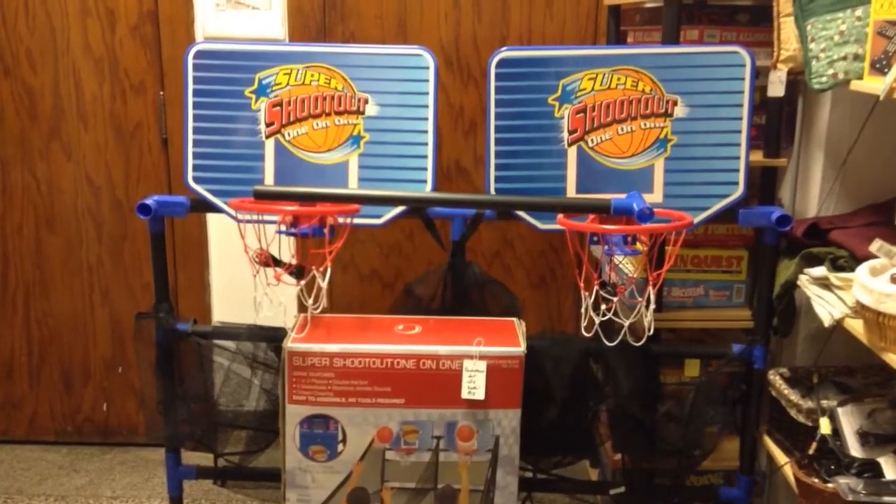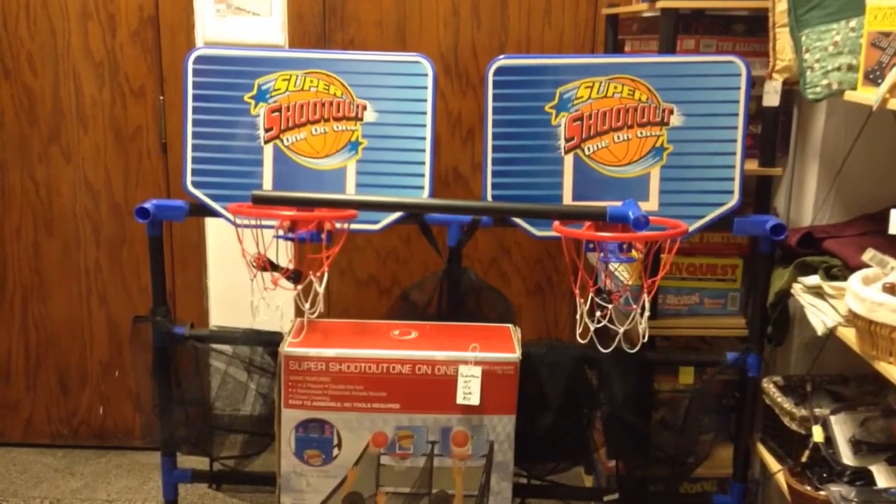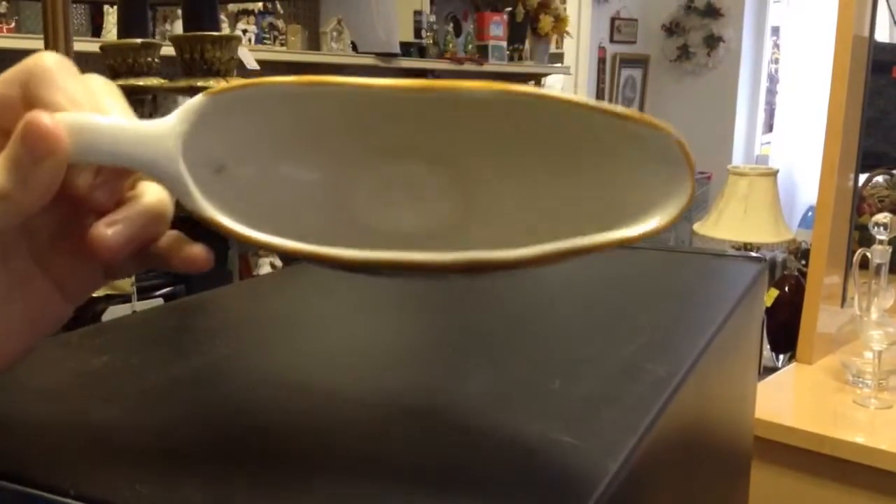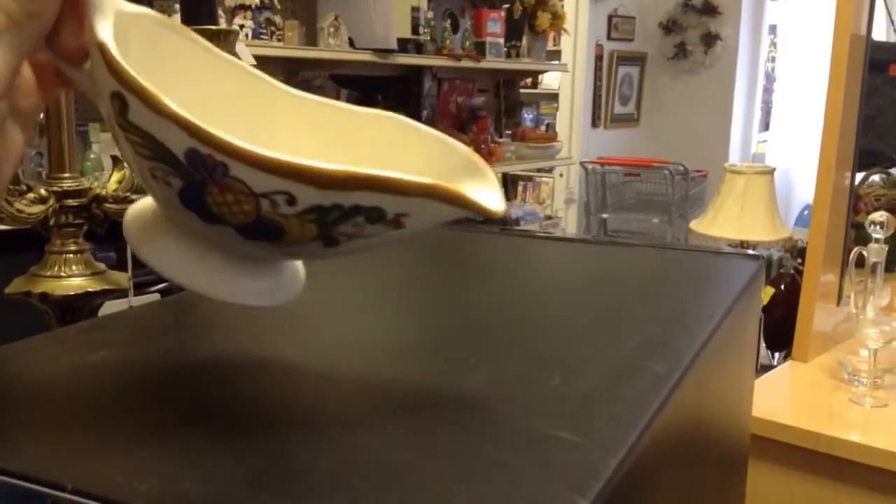Here's the basketball shootout set for one or two players. And lastly we have the sauce boats or gravy boats — great for Thanksgiving dinner.